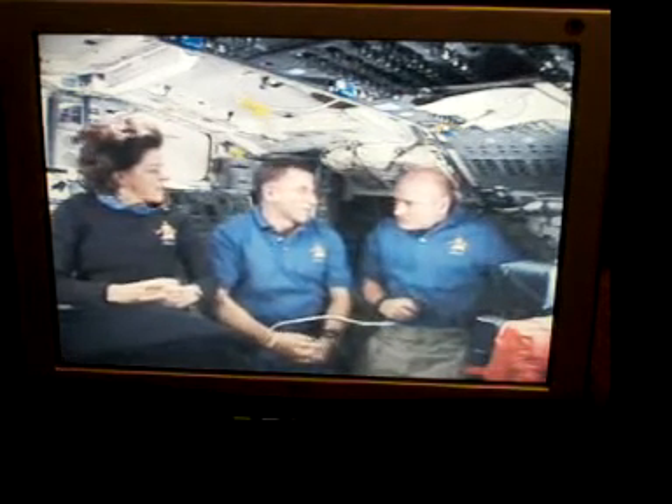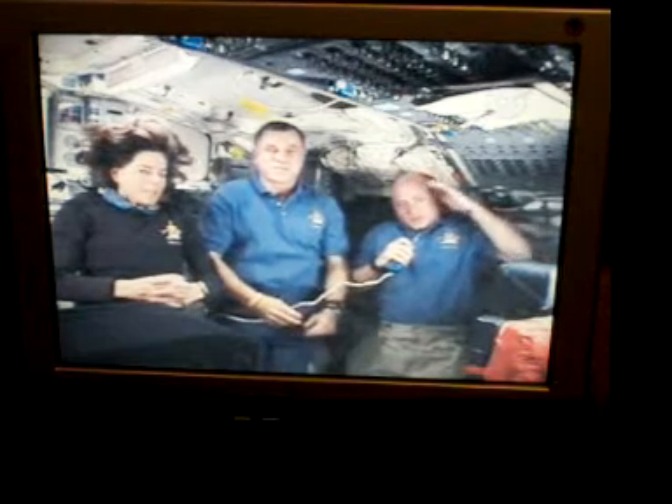How does the darkness of space affect you? Well, when we're flying around the Earth on the space shuttle, most of the time we have the lights on in the crew cabin so we can do our work. But sometimes when we're done working, we can turn the lights down very, very low and look out the window. And then when you let your eyes adjust, you can see many, many more stars than you could on Earth.